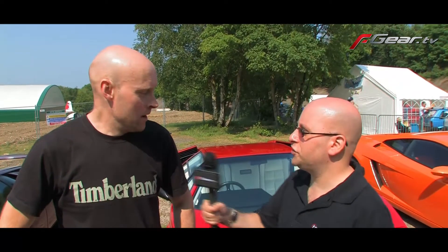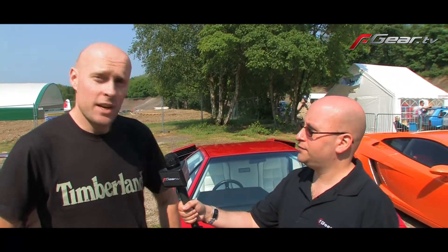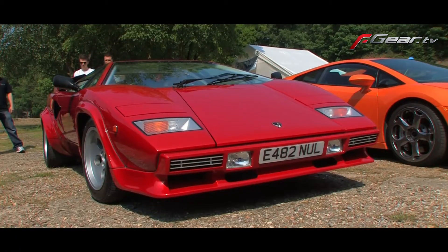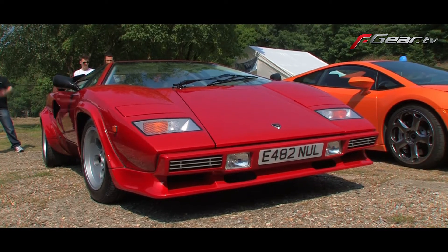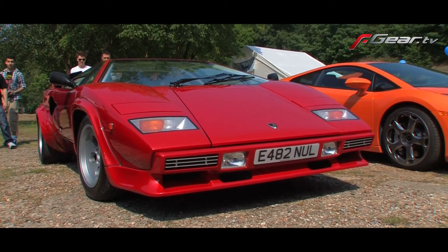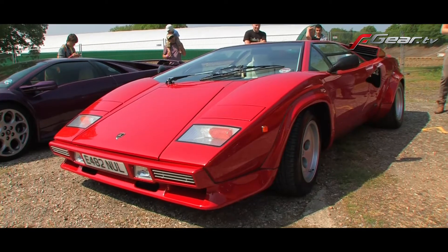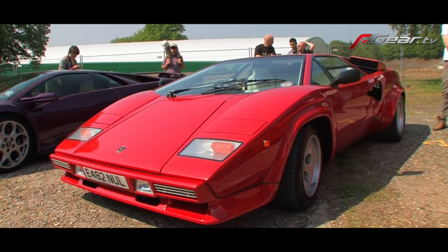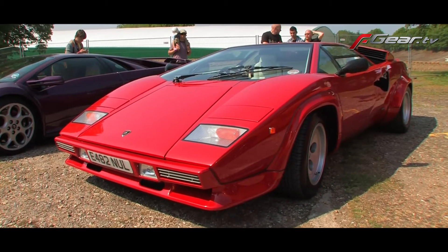Mark tells us about his Lamborghini Countach. He's owned it for 13 years and it wasn't a pearl when he bought it. He's had it totally restored with a bare metal repaint two years ago, plus numerous services. Basically anything that makes it look nice — it's been a bit of a labor of love, but a real joy to own.